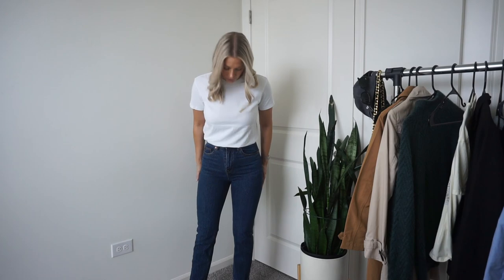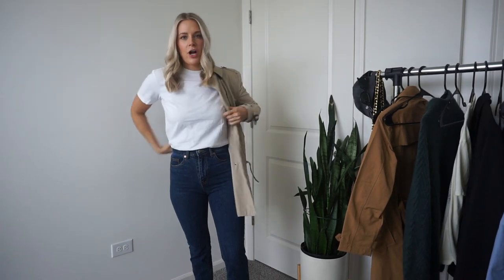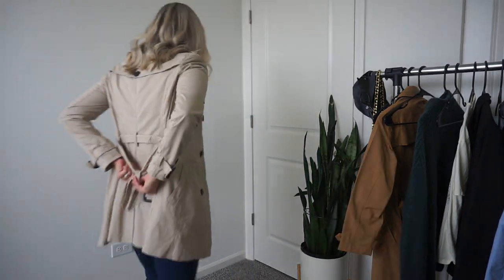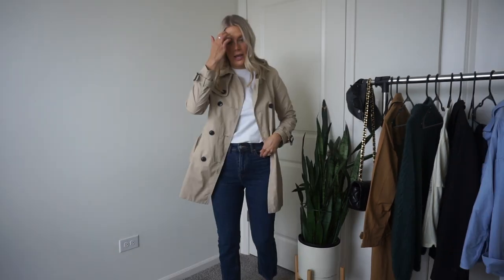We've got the base going — darker jeans from H&M that I never wear but are so cute, and a basic white tee, also a recent buy from H&M. Let's start with the lighter trench coat. This one is from Stradivarius — I got it when I lived in Japan a million years ago. My only hesitation is it's not super long, but I think it gets the job done. For shoes, I'm going to pair my Vejas. These are cute for spring with a trench coat, so let's pop these on.